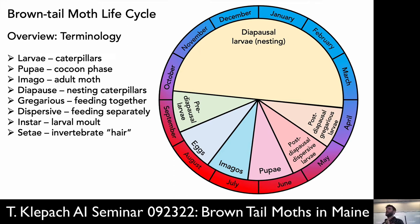Gregarious in this context simply means they like to feed together, versus dispersive, when they feed on their own. In the larval stage, they go through different molts — iterations where it grows larger and larger and sheds. Each of those stages is called an instar. And then the hairs — I used this term earlier — the setae.